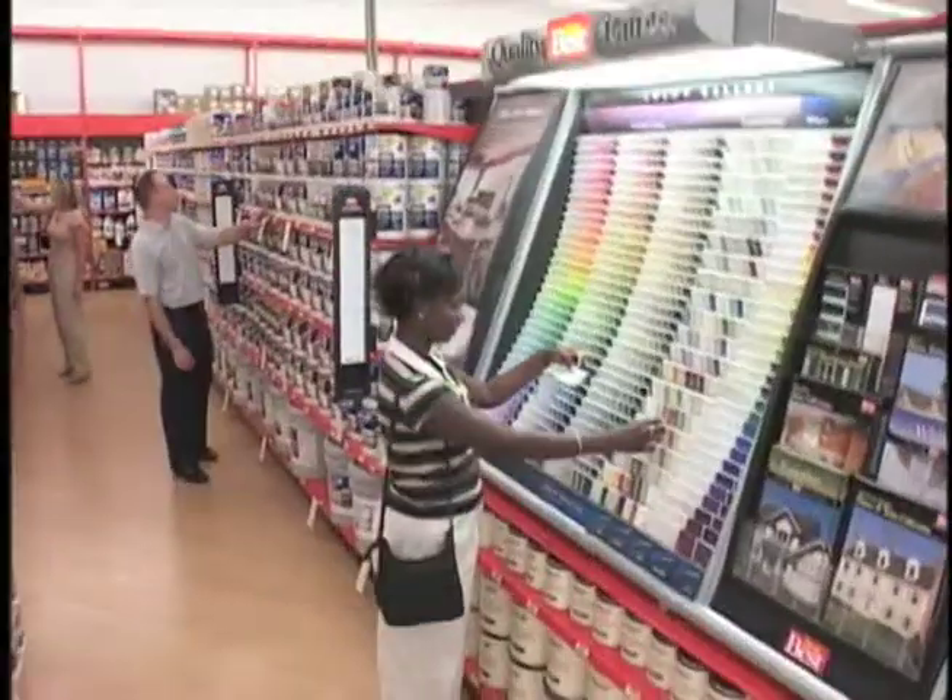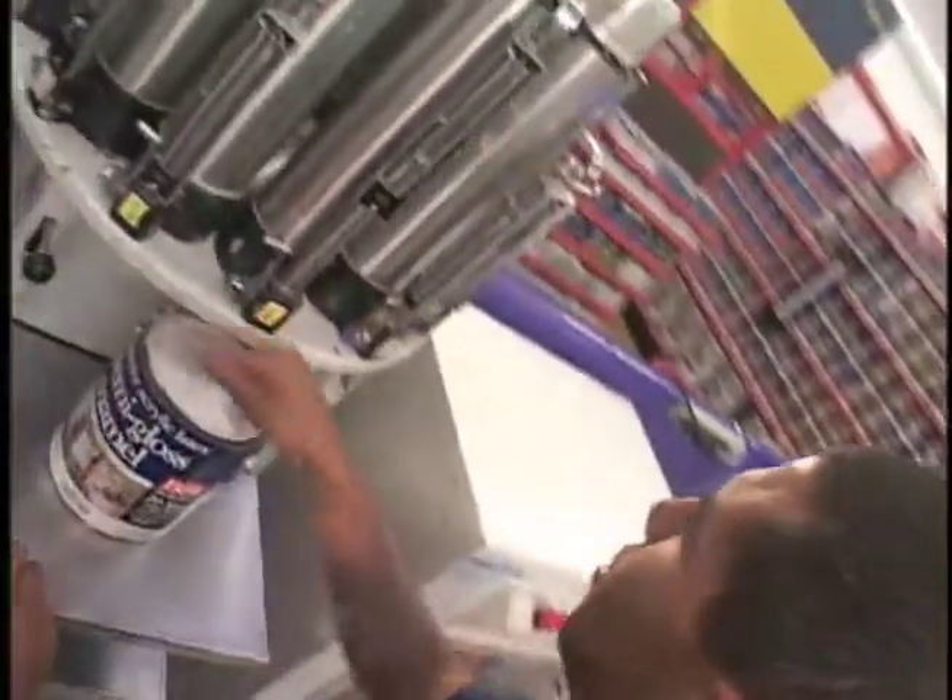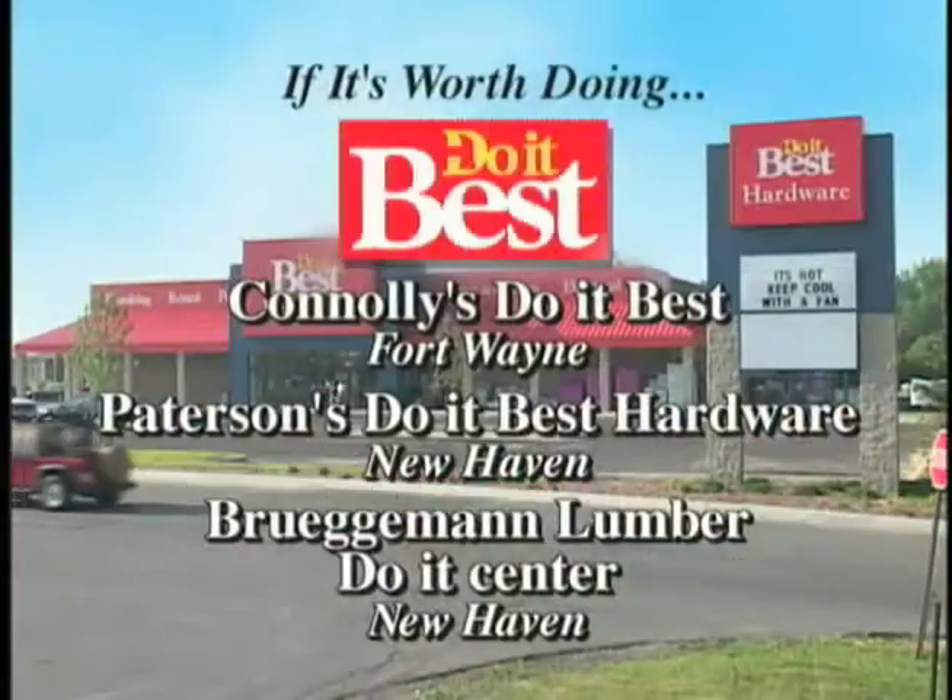If it needs painting, it's on sale during Painting Days at your local Do-It-Best. If it's worth doing, Do-It-Best.